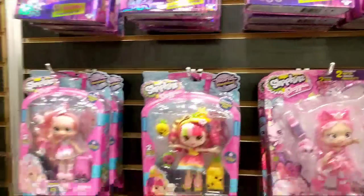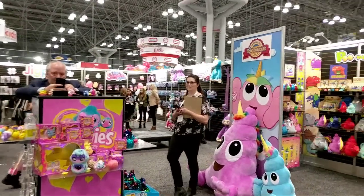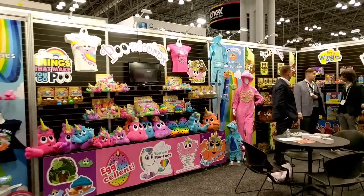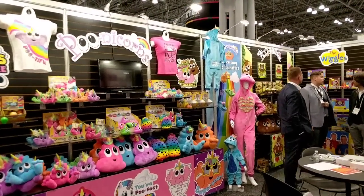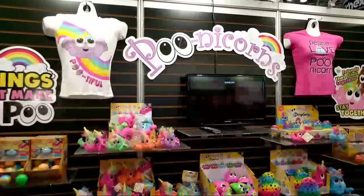We're gonna keep going to the Puna Corns, because these are super fun and you guys are gonna love these. Look at how cute the Puna Corns are!